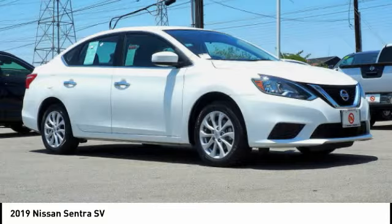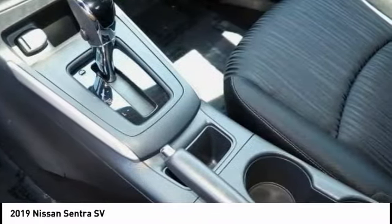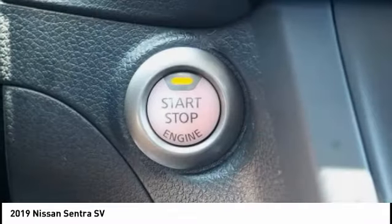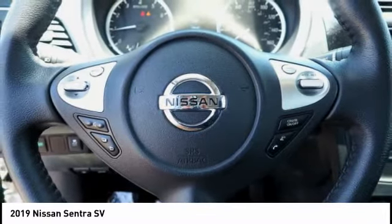Power Windows with Safety Reverse, Traction Control, Stability Control, Daytime Running Lights, Power Brakes, Braking Assist, Electronic Messaging Assistance with Read Function, Electronic Messaging Assistance with Voice Recognition, Trip Computer, and Electro-Illuminescent Instrumentation.